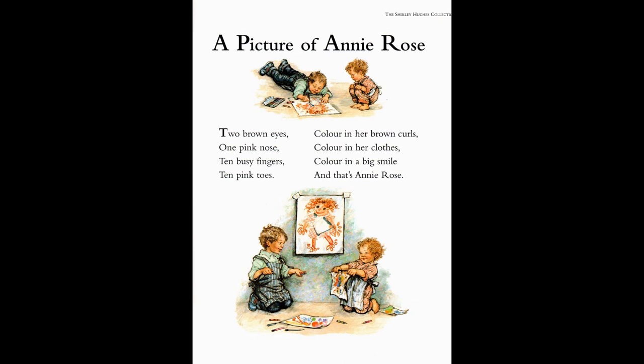Here's Annie Rose again, and her brother Alfie is painting a picture of her. Two brown eyes, one pink nose, ten busy fingers, ten pink toes. Colour in her brown curls, colour in her clothes, colour in a big smile. And that's Annie Rose.